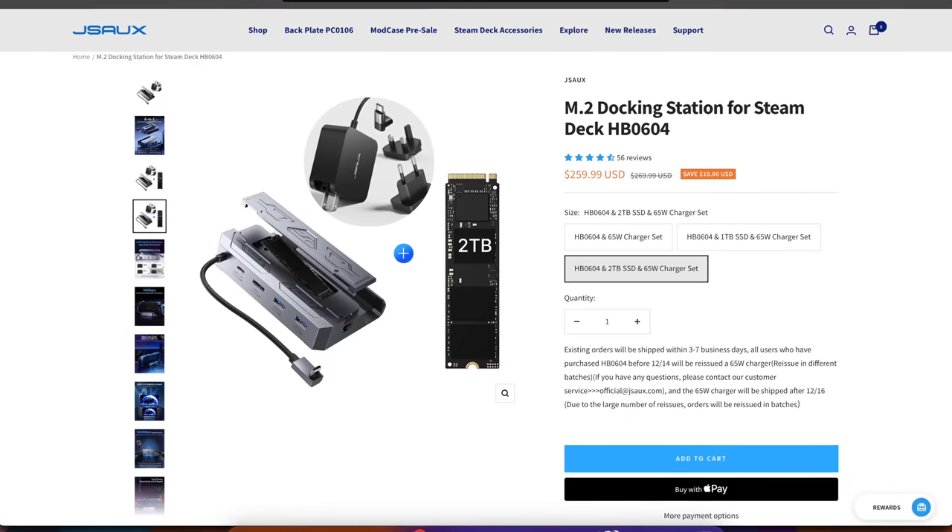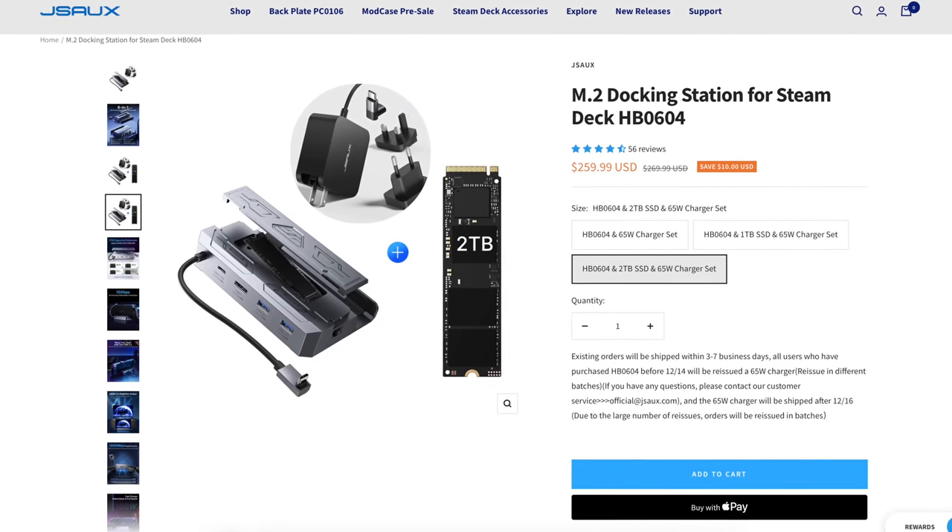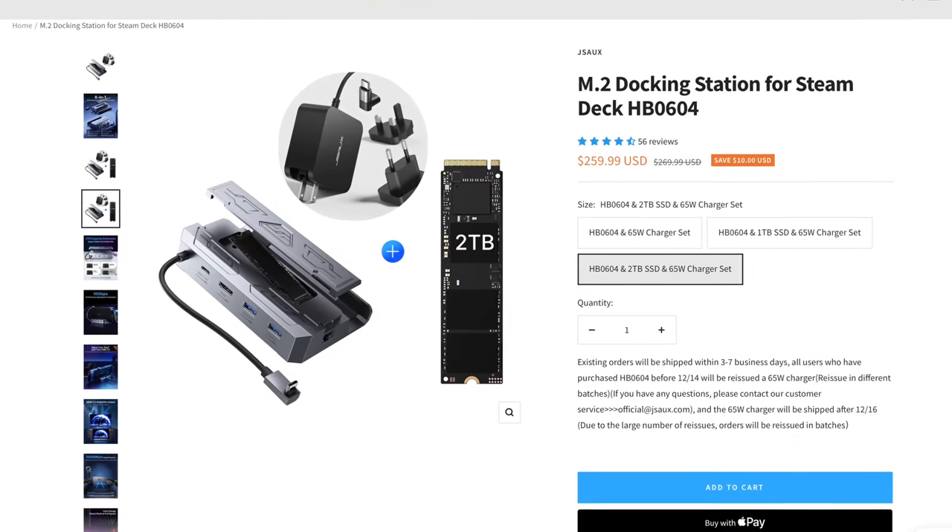What I think would really improve it is putting an SSD inside. There's a dock I have for the Steam Deck that's basically like a Steam Deck dock shaped like a Switch dock — you drop the Steam Deck onto it and there's a full-sized SSD in the back that expands storage. I think it'd be really cool if someone made something like that connecting to the USB-C port to expand PS5 storage for PS4 games.